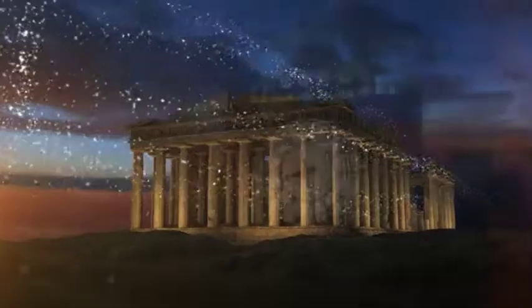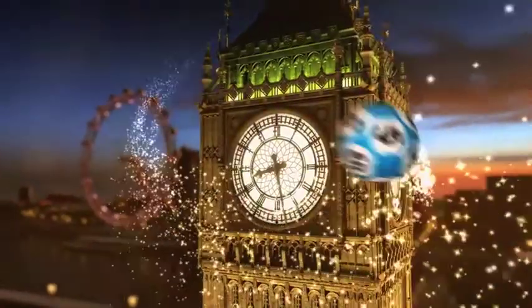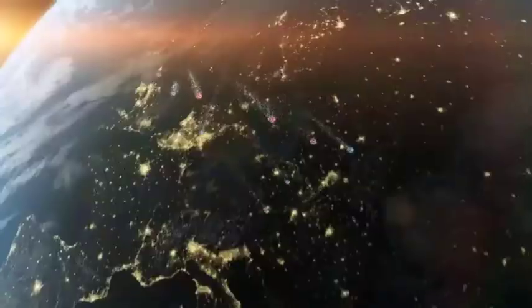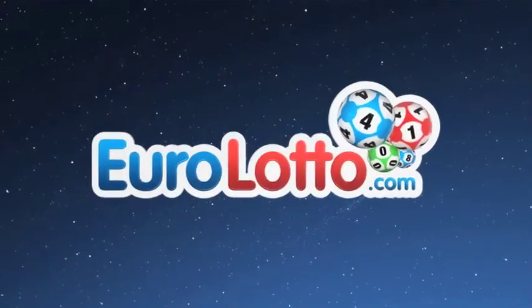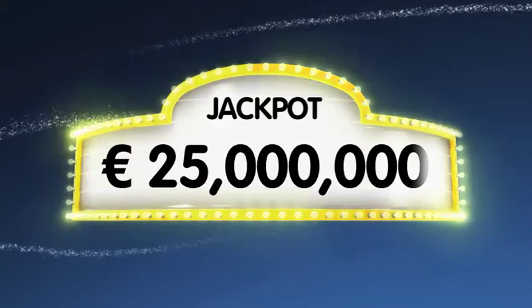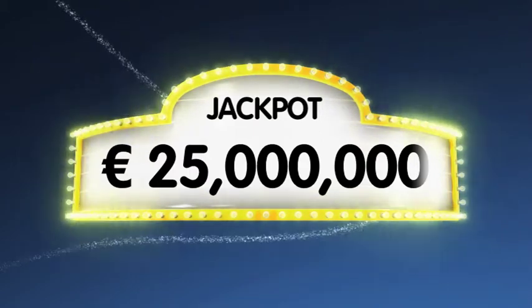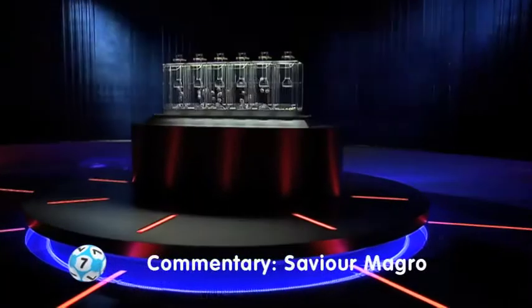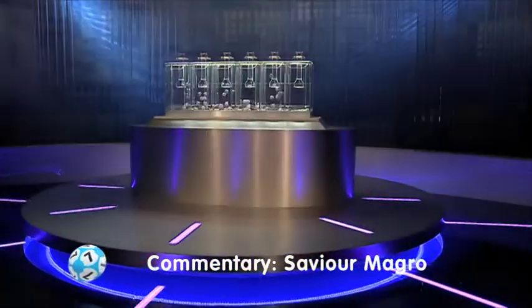Good evening ladies and gentlemen and welcome to EuroLotto. Let's see if we can help a few of our viewers bring their dreams to life this Saturday evening. As always we will draw five numbers and two letters. If you get the whole combination right you will win the jackpot which is at over 25 million Euro. So let's get started with tonight's draw.